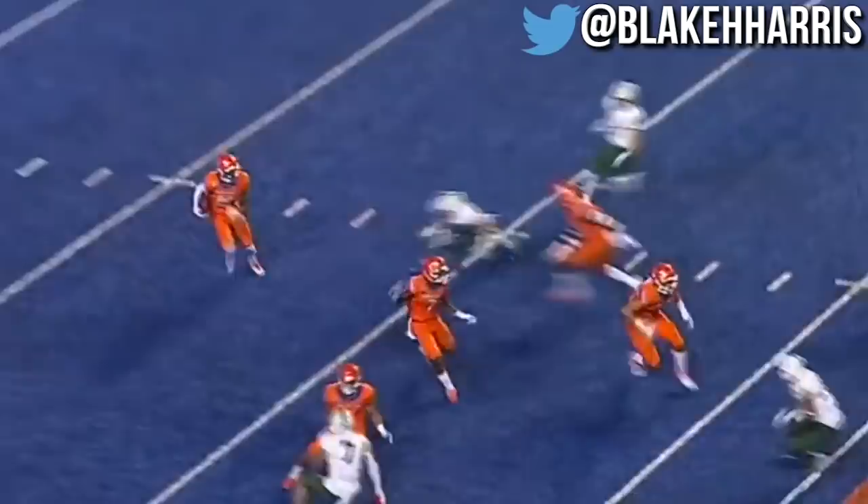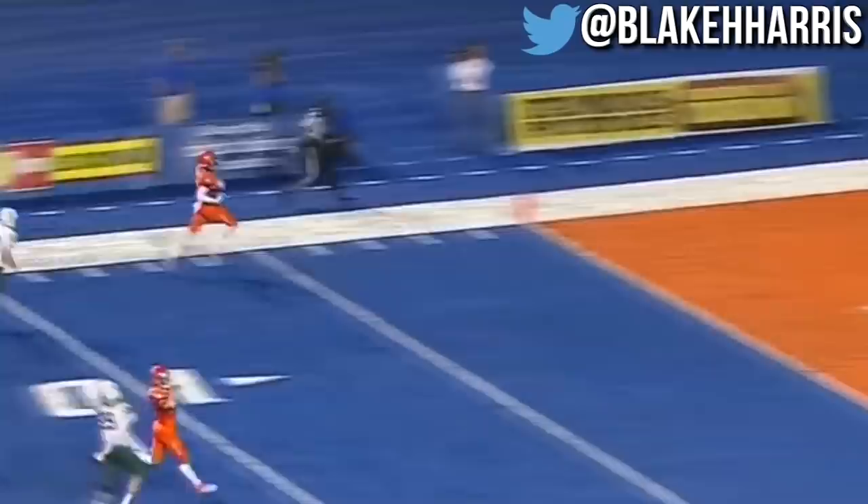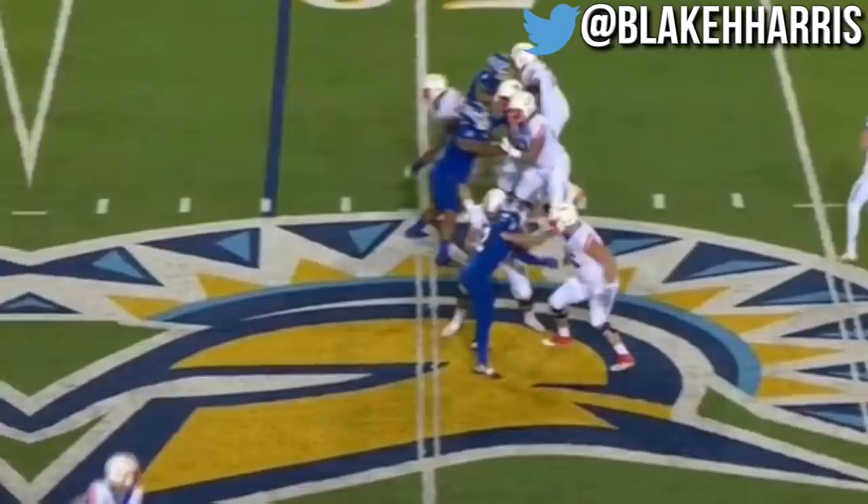Down 3-0. John Hightower back to receive for the Broncos. From the goal line, he gets space across the 20. Now he cuts it back, headed toward midfield. Just a couple of Vikings to beat. Hightower from one goal line and across the other — touchdown, Boise State.